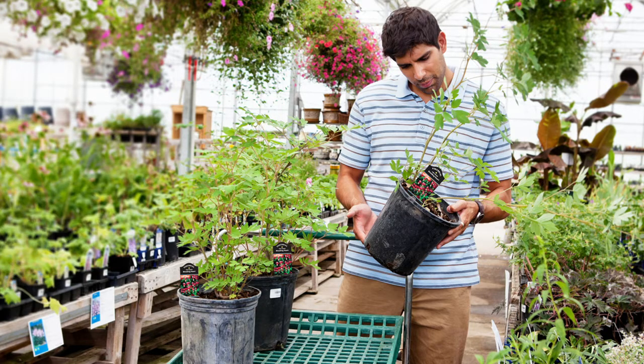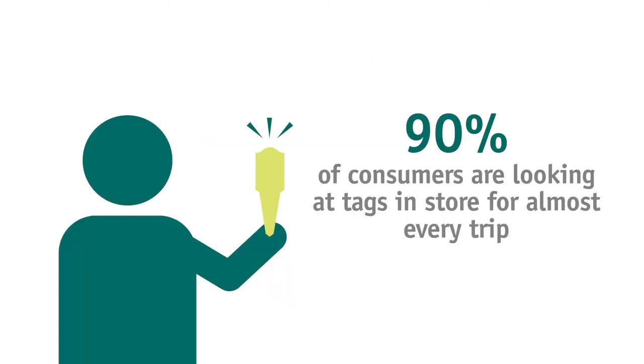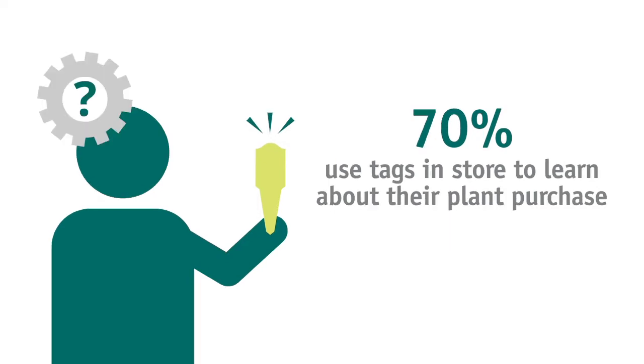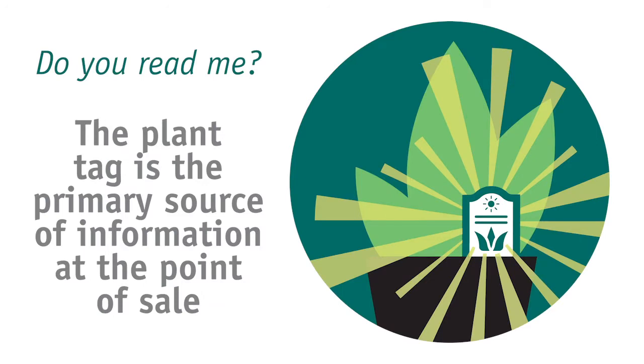In fact, tags are very important and in consumers' eyes they contribute to the overall value of the product as well as their shopping experience. Our research supports this: ninety percent of consumers are looking at tags in the store on almost every trip, seventy percent use tags in the store to learn about what plant to purchase, and sixty-one percent purchased a plant based on what they read on the tag.